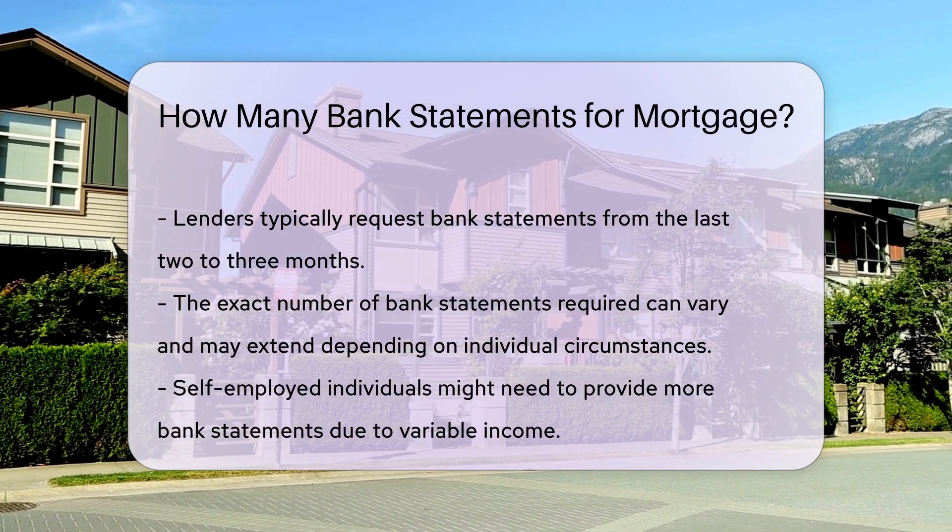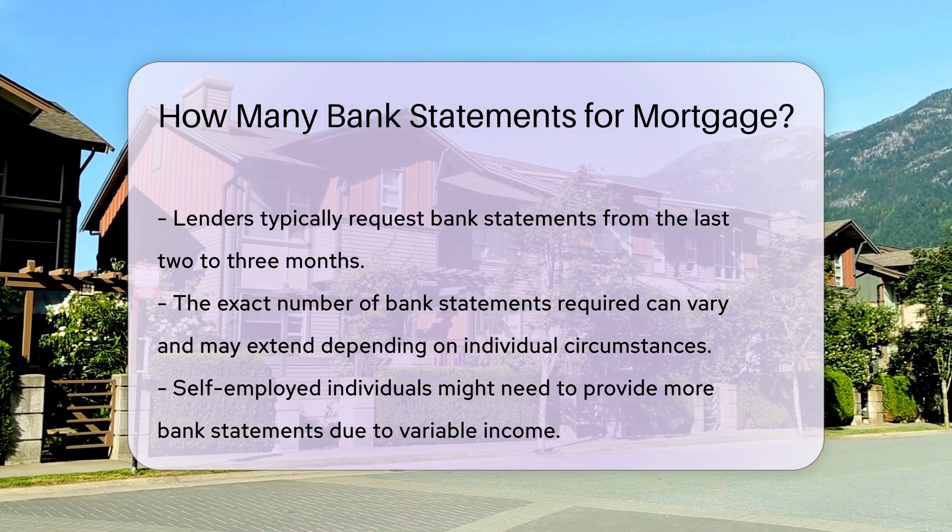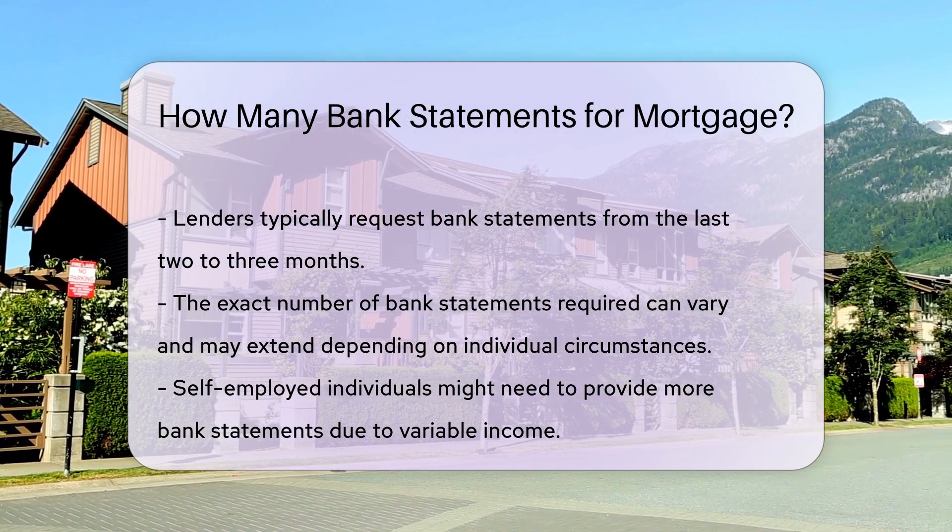If you are self-employed, lenders might require more bank statements to verify your income. This is because self-employed individuals often have variable incomes.